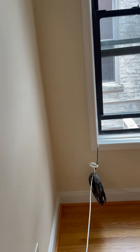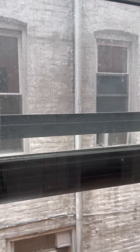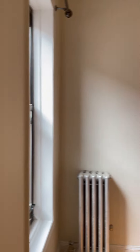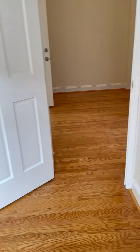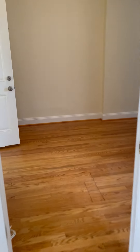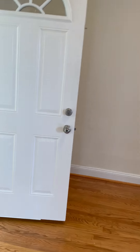Let's go to the second bedroom. It can also fit a king-size bed, lots of windows as you can see, a nice closet size, and this is what it looks like. And this is the doorway out.